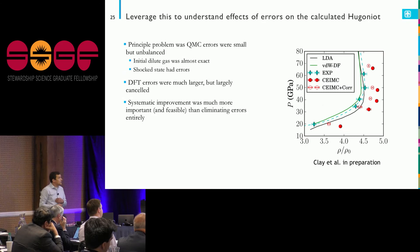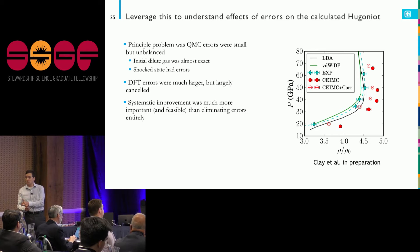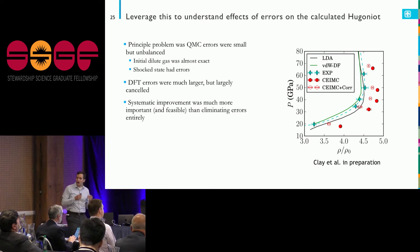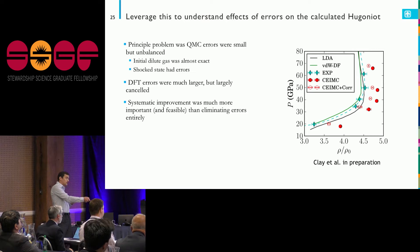The importance of this is that we were able to go back and analyze an error I was making — small errors of about half a milliHartree. I can analyze how those errors actually affect my Hugoniot calculation. What we found is that while the QMC errors were quite small, they were unbalanced: the initial gas — essentially isolated hydrogen molecules — is something QMC does almost perfectly. But at higher densities, that wasn't the case.